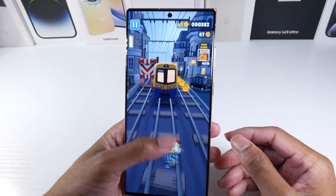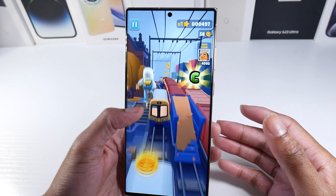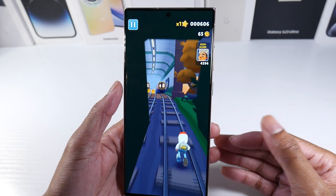I still like the curved look — I think it looks a little bit more premium. But this is a beautiful display whether you're playing games or watching movies; this is as good as it's going to get on a smartphone. Beautiful panel on here.